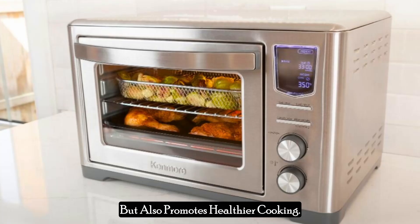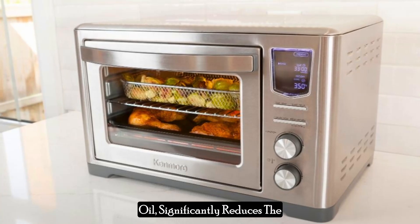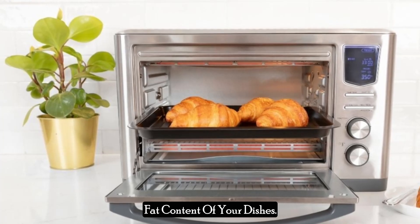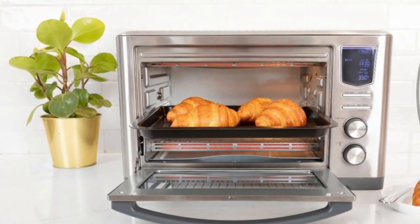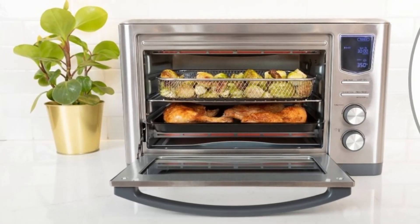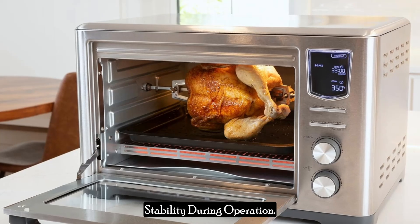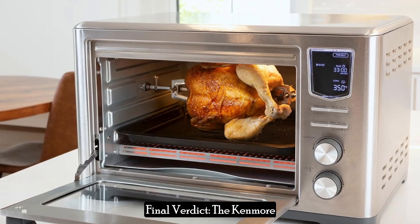The Kenmore Digital 11-in-one air fryer toaster oven combo not only helps you prepare delicious meals but also promotes healthier cooking. Utilizing hot air instead of oil significantly reduces the fat content of your dishes. Additionally, the appliance is designed with safety in mind — the cool touch handles and sturdy construction ensure stability during operation.